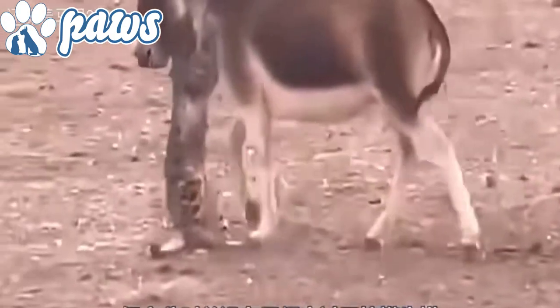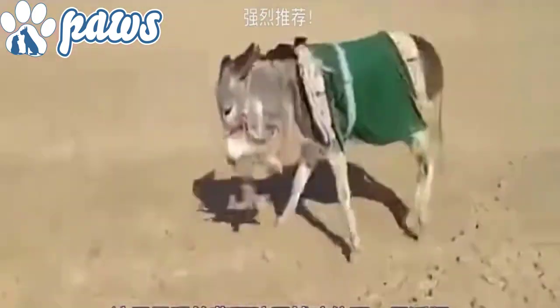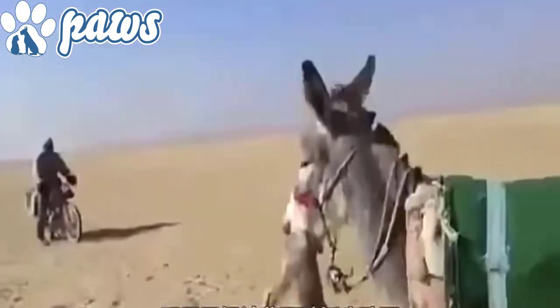Hello and welcome to Paw's channel. Our video today is about a Tibetan donkey fending off a snow leopard. A donkey's territorial instinct is so strong that in many countries they are used to guard herds of sheep and goats against dogs, foxes, coyotes and wolves.